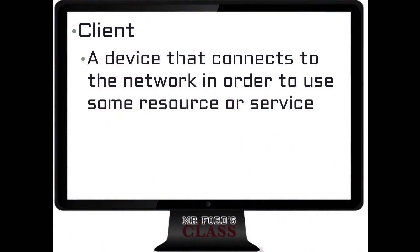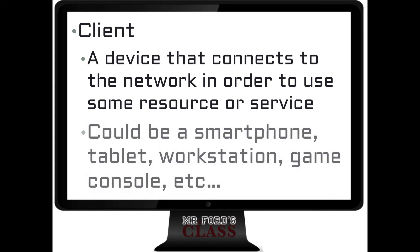A client — when you think of client, it's best to think of going to a restaurant where you have a server and a client, a customer. The client is any device that's connected to a network and looks for resources — that requests resources. A client can be a computer, a laptop, a tablet, a smartphone, or a game console.